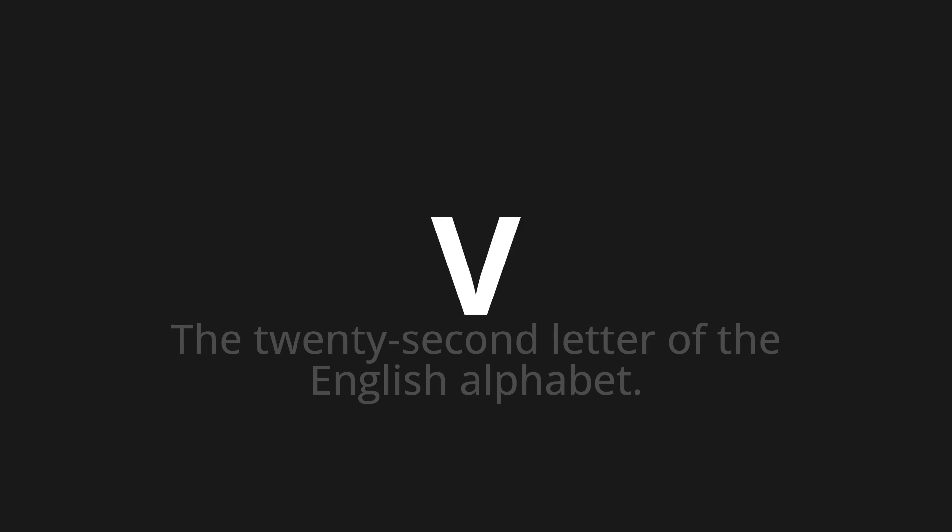Welcome to How to Pronounce. In today's video, we'll be focusing on a new word that you might find challenging or intriguing. So let's dive into today's word, which means the 22nd letter of the English alphabet. Let's say it all together.